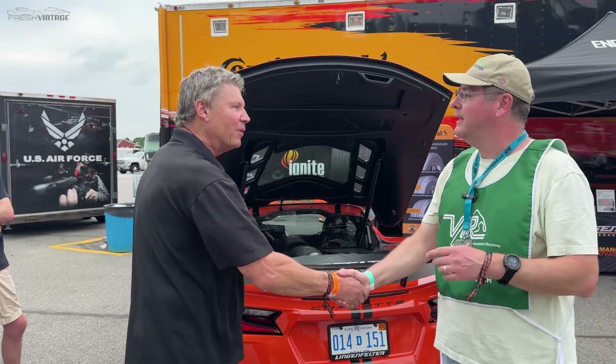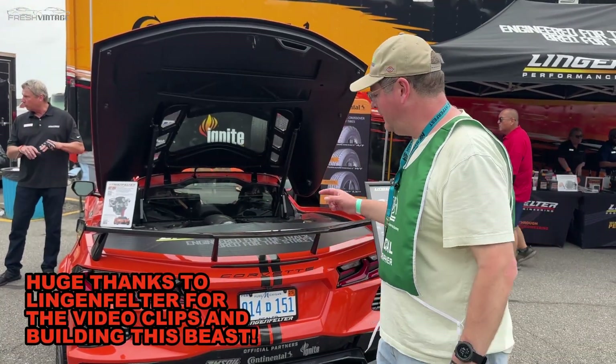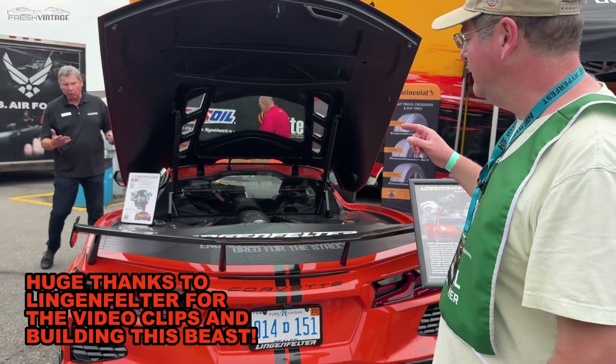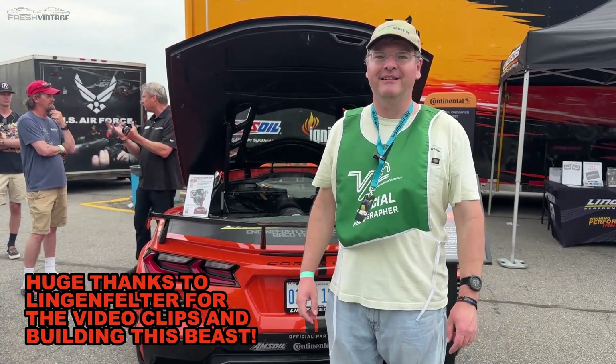Mark, thank you very, very much. You're very welcome. Folks, you heard Mark himself — if you want this in your driveway, definitely check out Lingenfelter's website. If you like classic cars, muscle cars, 427 muscle and horsepower, Fresh Vintage is your channel. Please like and subscribe, and thanks for watching.